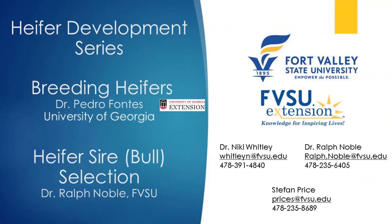We have with us Dr. Pedro Fontes from University of Georgia, and he will speak on reproduction in heifers. And we have Dr. Ralph Noble from Fort Valley State University, who will talk about sire selection.